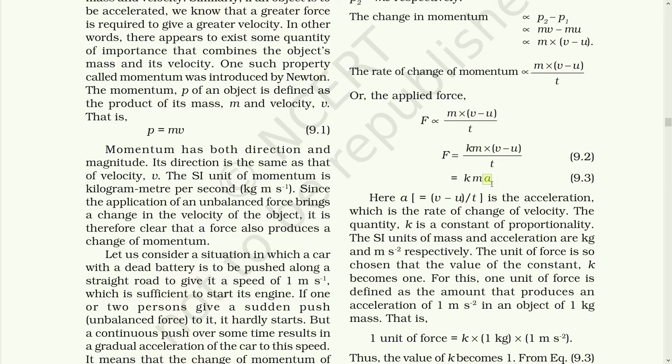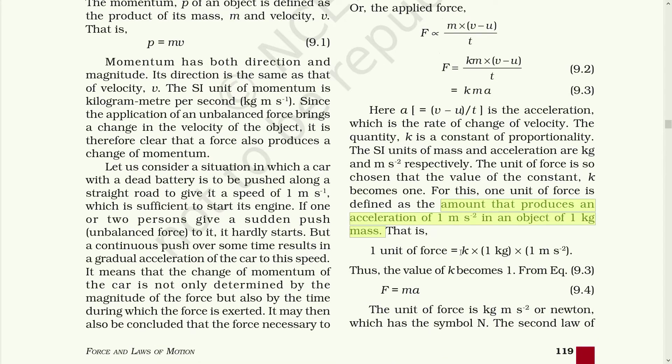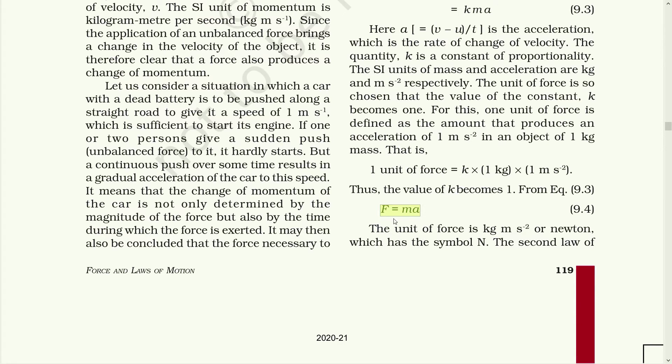So F equals k·m·a, where k is a constant and a is acceleration, the rate of change of velocity. The SI units of mass and acceleration are kilogram and meter per second squared respectively. The unit of force is so chosen that the value of constant k becomes 1. For this, 1 unit of force is defined as the amount that produces an acceleration of 1 meter per second squared in an object of 1 kilogram mass. That gives us k = 1, and so F is equal to ma. This is the derived formula for the second law of motion. The unit of force is kilogram meter per second squared, or newton, symbol N.